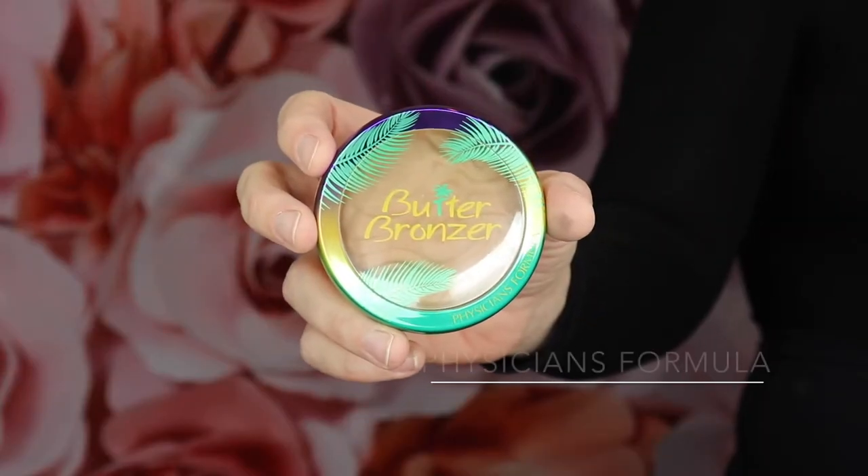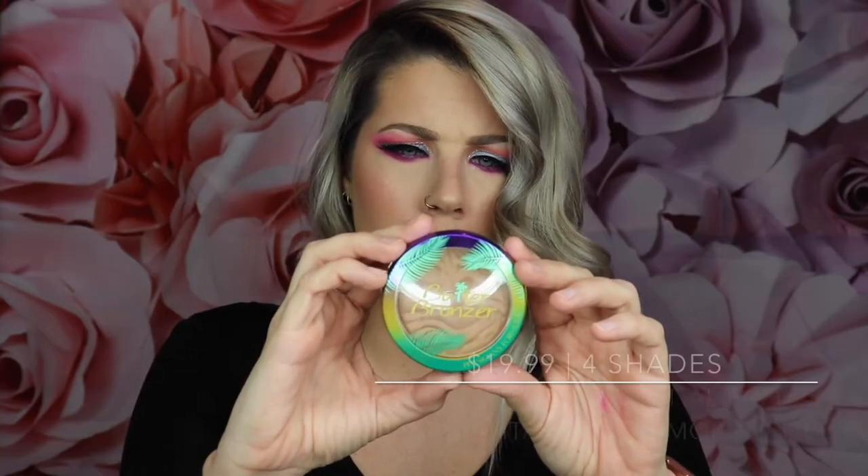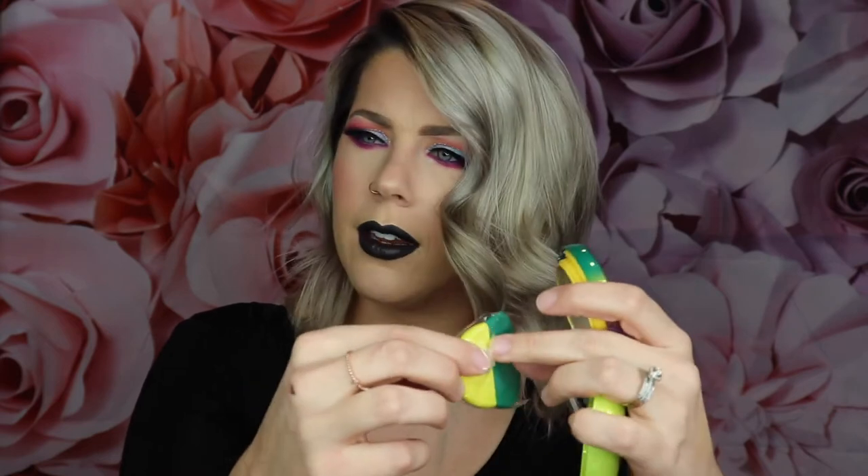The next one I have is the Butter Bronzer from Physicians Formula, and I'm wearing the color Marumaru. It comes with a little mirror and brush — I haven't even used the brush; it's kind of a sponge and I can't get it out, not that I'm ever going to use it. It's matte but it does have just the tiniest hint of something pearlescent, so it's not completely matte, and it's not drying at all which is something I really like about it.